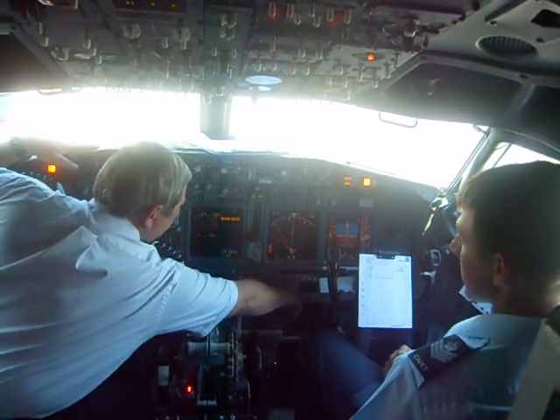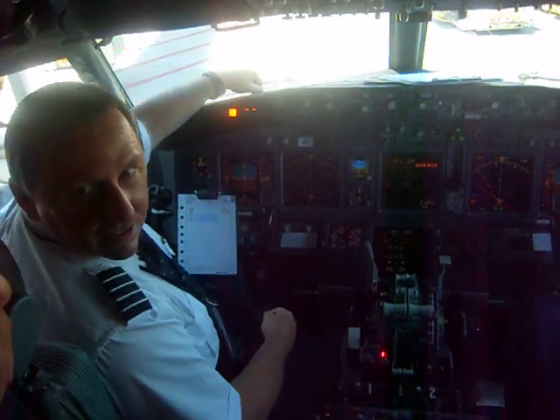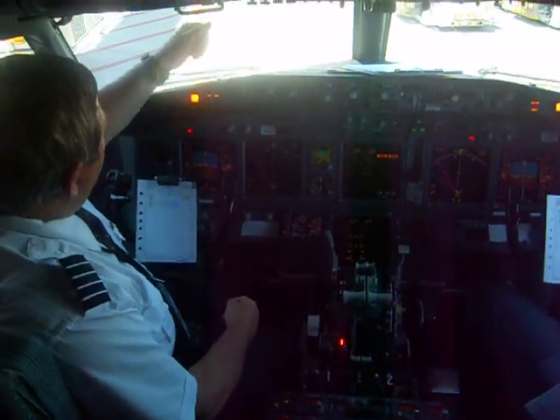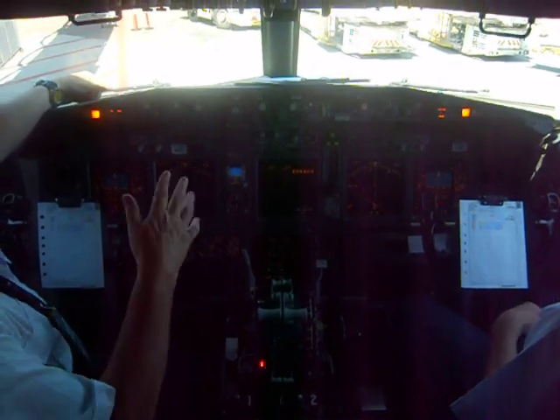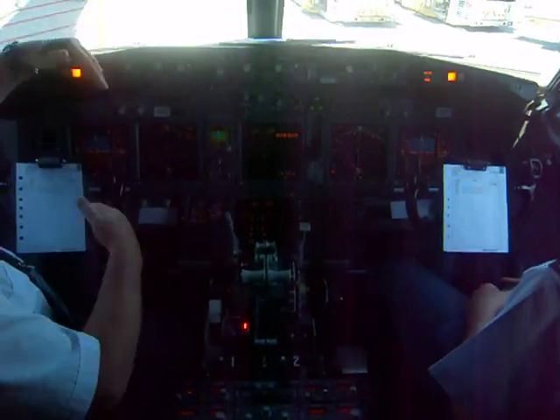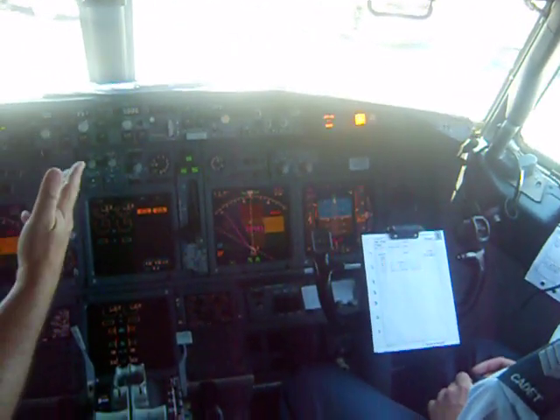We have an audio warning system — a computer that warns us. We give it five seconds. You'll hear: flight slope, pull up, terrain, mountains, wind shear — alerts from wind changes — terrain, terrain, pull up. And then the test pattern shows the different heights of the mountains.